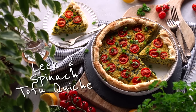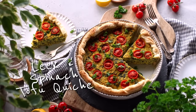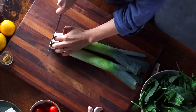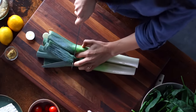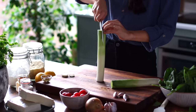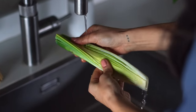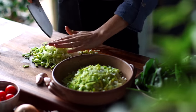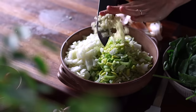Quiche is usually a high-protein breakfast made with eggs, but we're going to veganize it by making this incredible leek and spinach tofu quiche. First, prepare two leeks by cutting off both the root and the overly fibrous green top — save those tops for homemade vegetable stock. Then cut the leeks in half lengthwise, wash between the layers to remove any sand, and thinly slice them. We're also going to chop up an onion and mince three cloves of garlic.